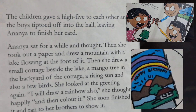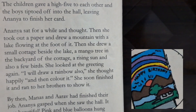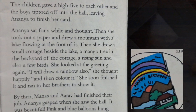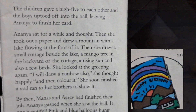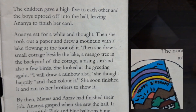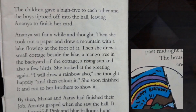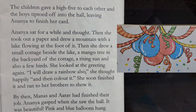Anaya sat for a while and thought. Then she took out a paper and drew a mountain with a lake flowing at the foot of it. Then she drew a small cottage beside the lake, a mango tree in the backyard of the cottage, a rising sun and also a few birds. She looked at the greeting again. "I will draw a rainbow also," she thought happily, and then colored it. She soon finished it and ran to her brothers to show it.